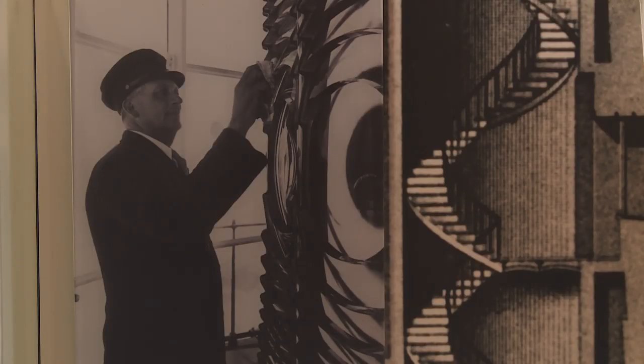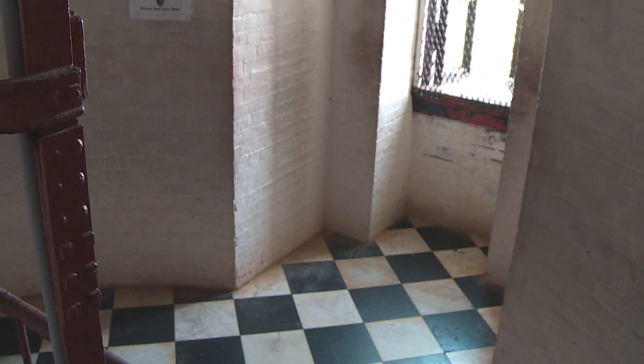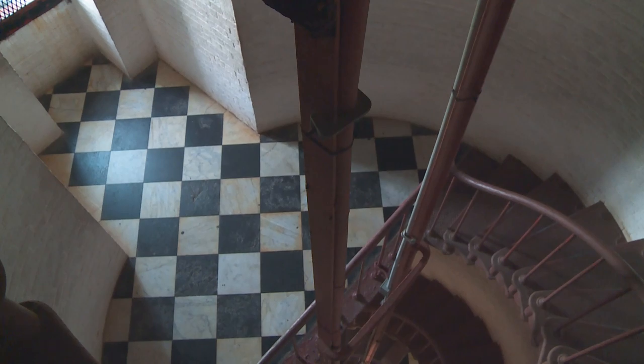The lighthouse keepers would have had to carry two 40-pound fuel canisters up the lighthouse with them. There are eight landings in the lighthouse, and those were designed for the lighthouse keepers to stop, set their oil tanks down, and take breaks — which is what we're going to do today.